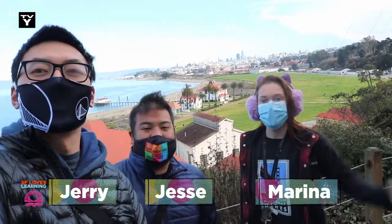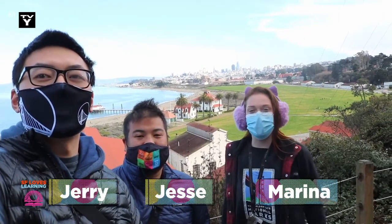I'm Jerry. I'm Jesse. And I'm Marina. And welcome to Neighborhood Nature.